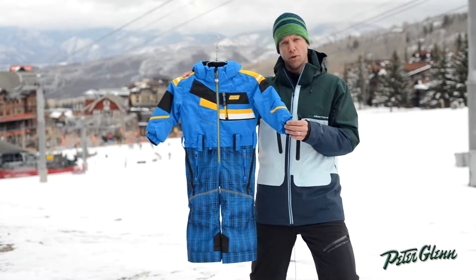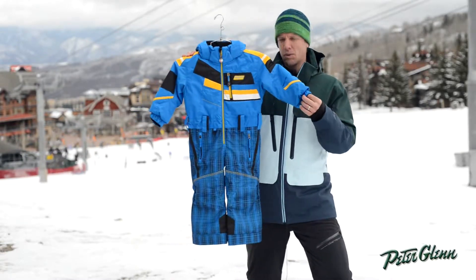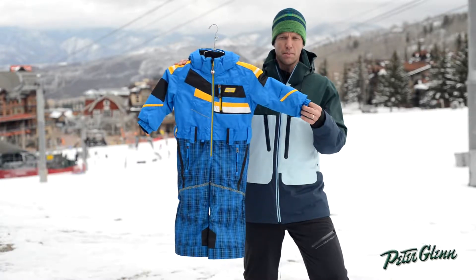Hi, my name is Greg, sales rep for Sport Obermeyer, standing on the slope at Snowmass, Colorado. What I got in my hand here is your preschool boys powder suit.